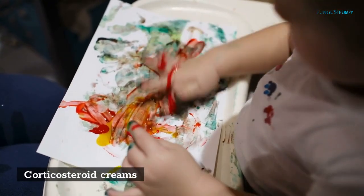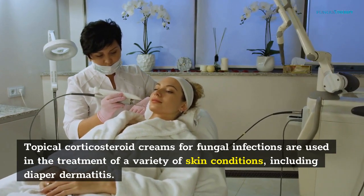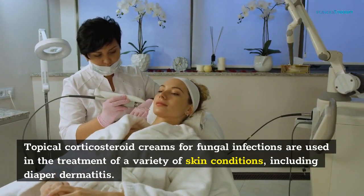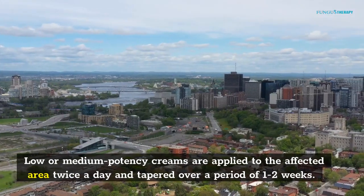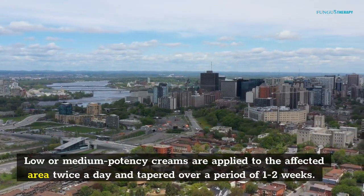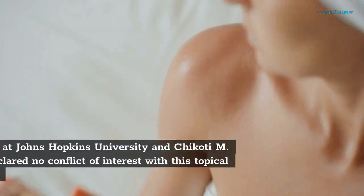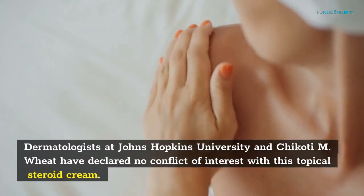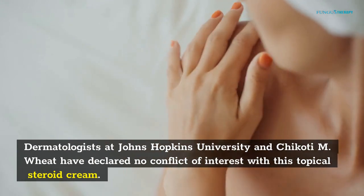Topical corticosteroid creams for fungal infections are used in the treatment of a variety of skin conditions, including diaper dermatitis. Low or medium potency creams are applied to the affected area twice a day and tapered over a period of one to two weeks. Dermatologists at Johns Hopkins University and Chicotee M. Wheat have declared no conflict of interest with this topical steroid cream.